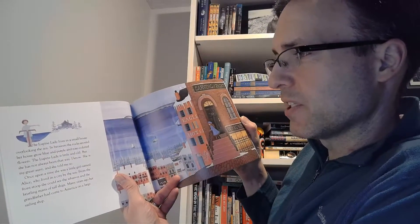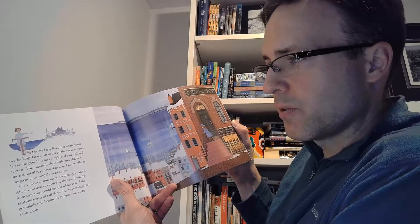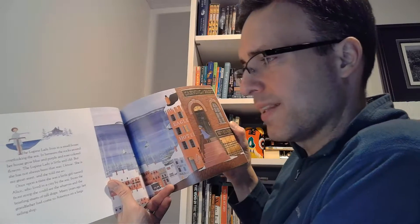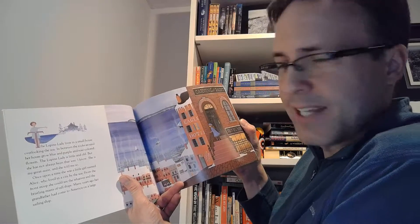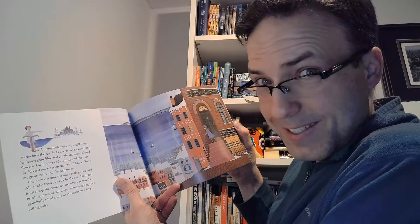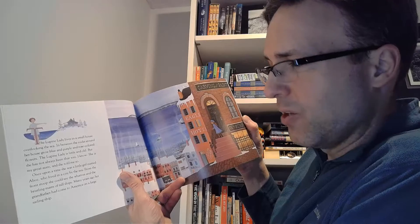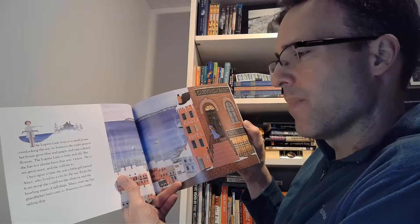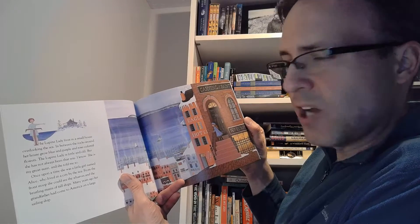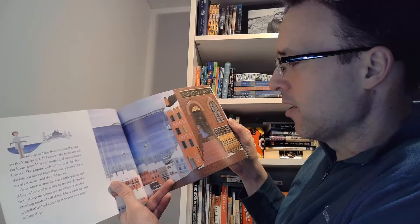The Lupine Lady lives in a small house overlooking the sea. In between the rocks around her house grow blue and purple and rose-colored flowers. The Lupine Lady is little and old, but she has not always been that way. I know — she is my great-aunt, and she told me so. Once upon a time she was a little girl named Alice who lived in a city by the sea. From the front stoop she could see the wharves and the bristling masts of tall ships. Many years ago her grandfather had come to America on a large sailing ship.